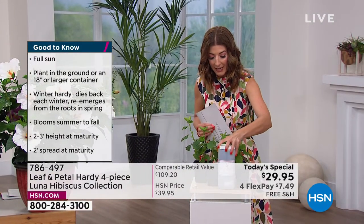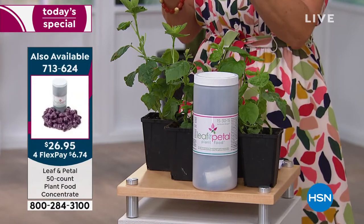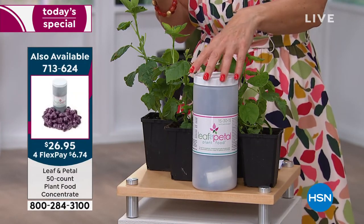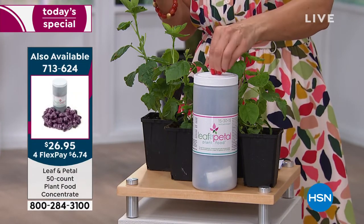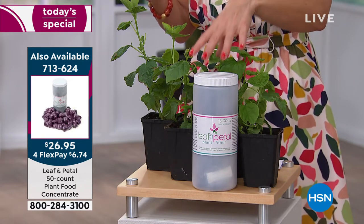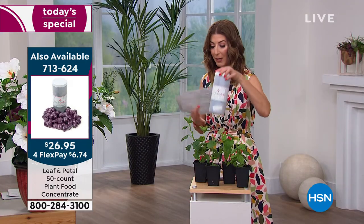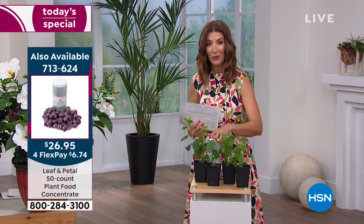They recommend feeding your plants every two weeks or so. We have a 50-pack of the Leaf & Petal food concentrate — easy little pods. You just drop a pod in a gallon of water, stir, shake, spray, and water as usual. It's a great, perfectly balanced plant fertilizer. You can add that to your order.